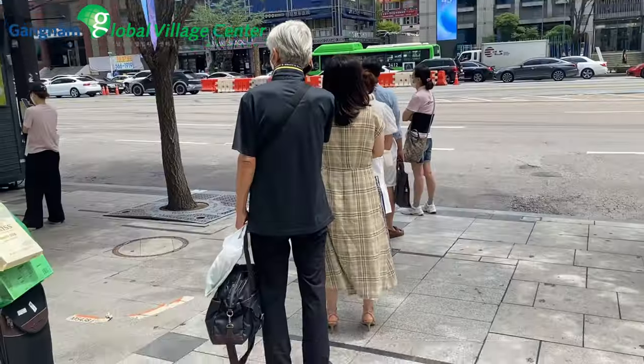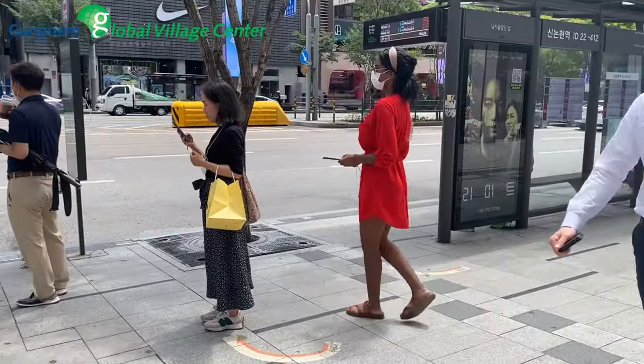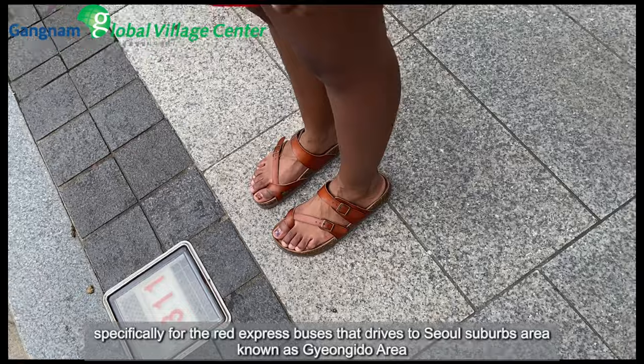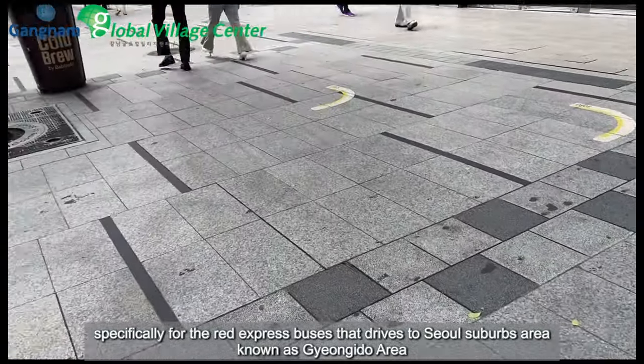This is for the seated bus stop. For standing bus stops, these signs help organize the queue line, specifically for the red express buses that travel to Seoul suburban areas known as the Gyeonggi-do area.